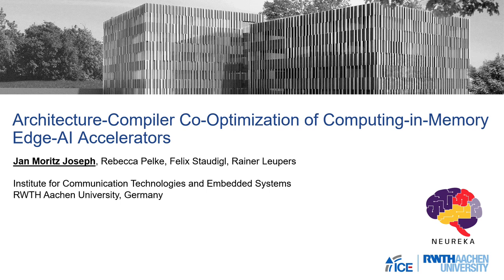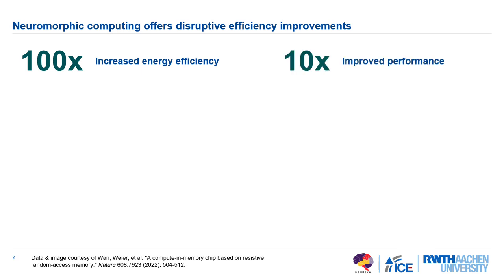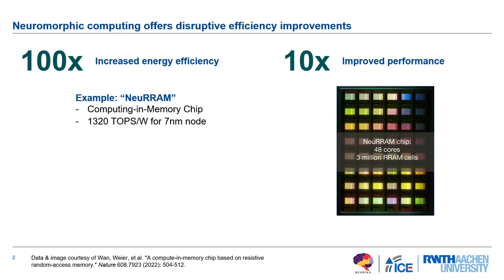Good morning everyone. Welcome to my talk on architecture compiler co-optimization for computing-in-memory edge AI accelerators. Neuromorphic computing claims to offer disruptive efficiency improvements — we've already seen talks on this: 100x increased energy efficiency, 10x improved performance. These are bold claims, and at least in my opinion we now see that some chips already deliver on this. Just recently, Stanford published their new RAM computing-in-memory chip claiming 1320 teraops per watt, which is a quite huge and impressive number.